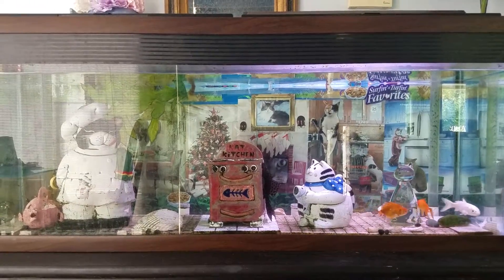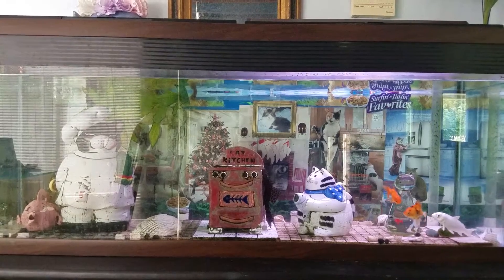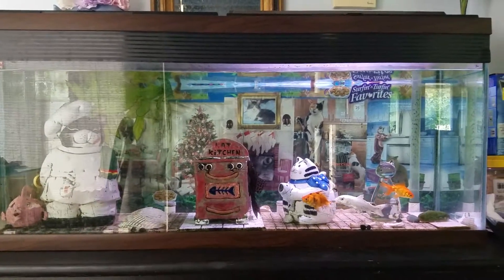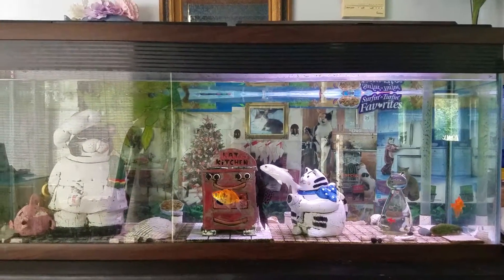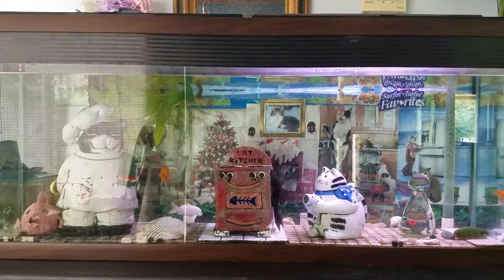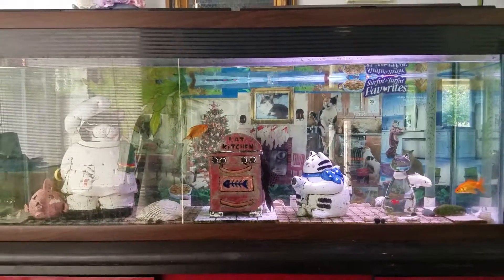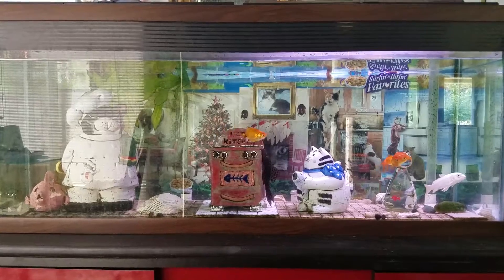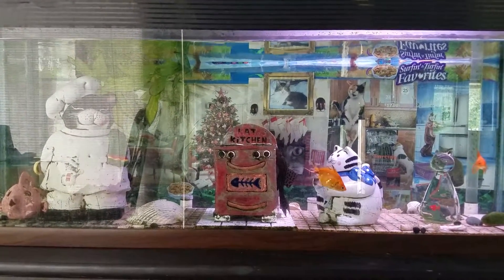That cat decoration in the background has probably been there about 12 years. She's going to take it and I'm sure change it completely — maybe make it into one of those really nice-looking fancy aquariums. But it's always been fun looking at it, and the fish don't seem to mind the cats in the fish tank too much.